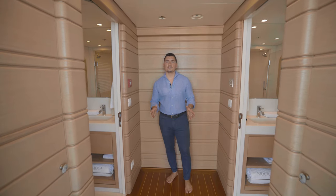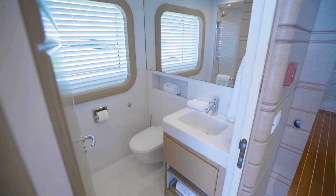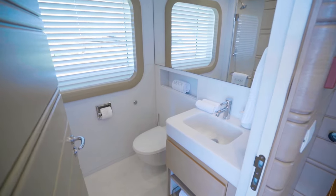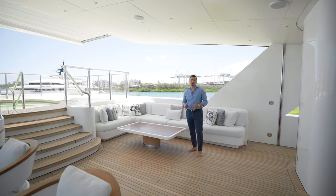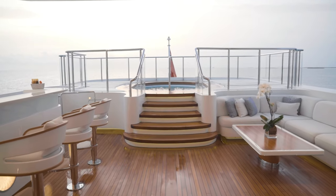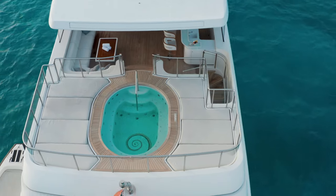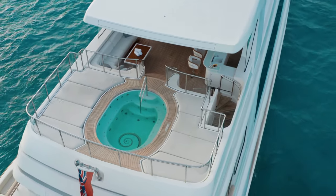As we walk aft to the pool area, we have two day heads which service the exterior deck. One of the most commonly used areas on MOCA is the pool deck, which features a really large pool, sunning areas all around, a full bar, and of course lounge space.